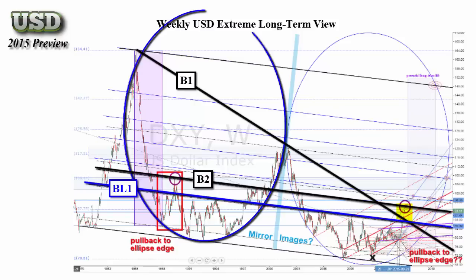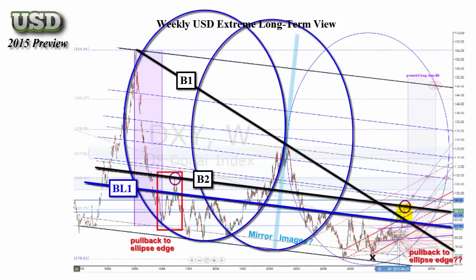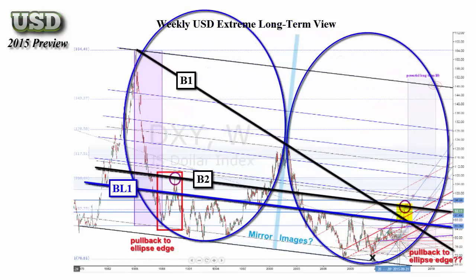Note the two ellipse patterns. The second is a copy of the first, moved over and slightly down for a best fit. What is interesting is that we seem to have an almost exact mirror image occurring. If this continues to be the case, there is a potential to see the USD at $145 sometime in 2018. This is what is technically possible, not necessarily what is actually likely at this time — just something to be aware of as a potential possibility.